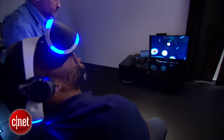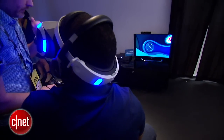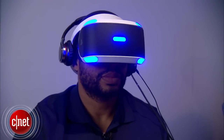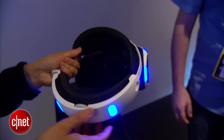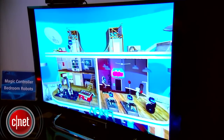Sony has made some improvements to the Morpheus — it's a little bit more comfortable. You can adjust the visor to kind of pull away from your eyes, which I really appreciate. Having it on, it was just kind of soft on my face, so it wasn't that uncomfortable. It's still a 5.7-inch screen, but now instead of being LCD, it's an OLED screen.